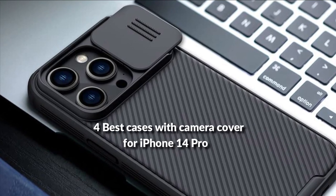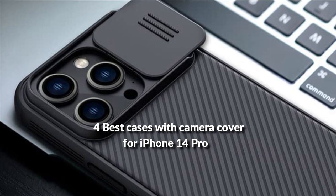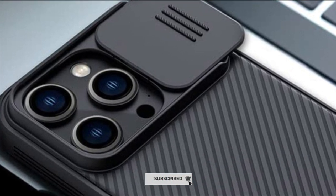In this episode, I will show you the 4 best iPhone 14 Pro cases with camera cover in 2022. Before proceeding to the video, subscribe to my channel for future updates. Let's get started.